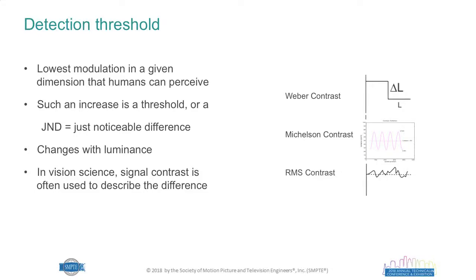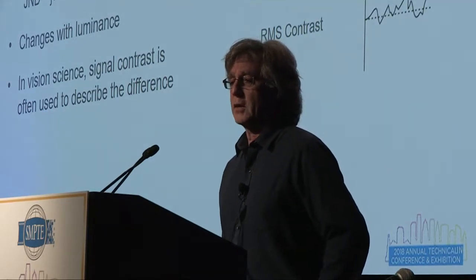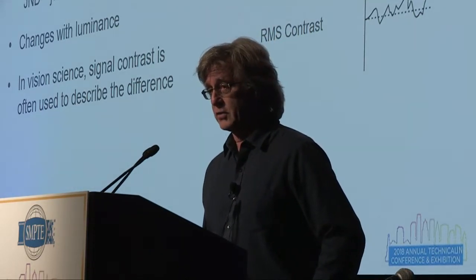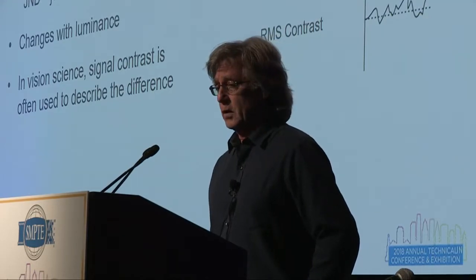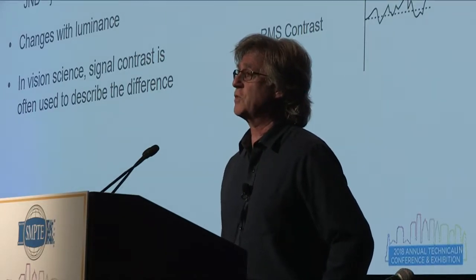In vision science, signal contrast is typically used to describe these modulations. There are three types: Weber contrast is the oldest, dating back to traditional psychophysics, and generally involves a step edge described as delta L over L. Michelson contrast came about when people started studying sine waves. More recently, RMS contrast was introduced to study the perception of noise fields, and people realized it could also be used for textures and images in general.